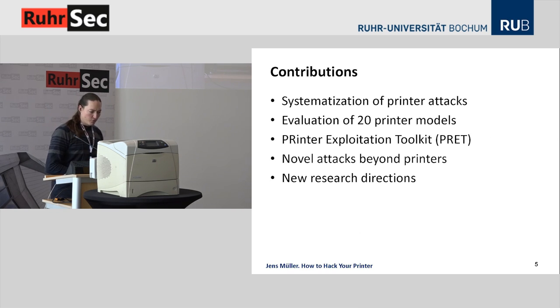What are our main contributions? We performed the systematization of network printer attacks — some are well known, some are novel. We evaluated them on 20 printer models from various manufacturers using a Python tool, the Printer Exploitation Toolkit, PRET, that you can use to pen test printers. We also showed some novel attacks beyond traditional printers and some new research directions.